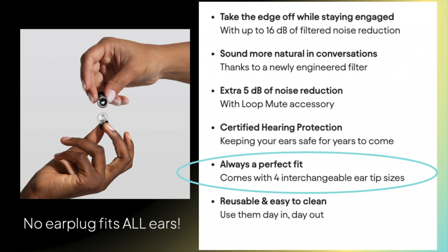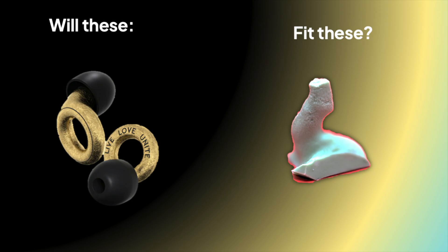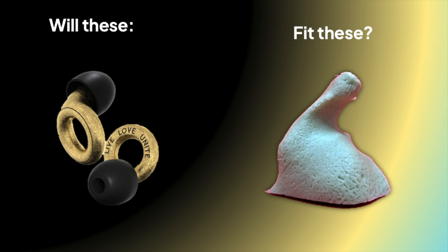It's a little pet peeve of mine because if it doesn't fit, you might think there's something wrong with you. But ears and ear canals are wildly different from each other, and even a generic ear tip like Loop uses may not fit you well.